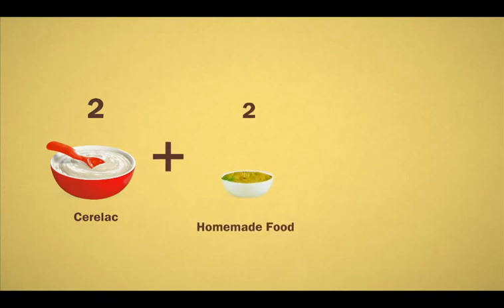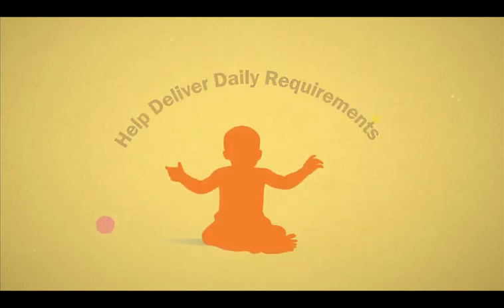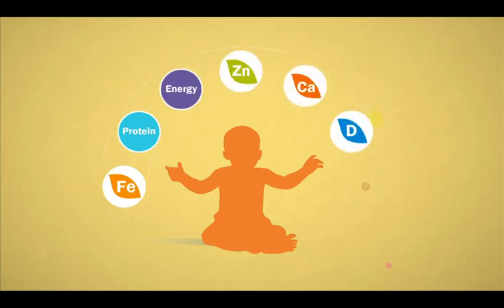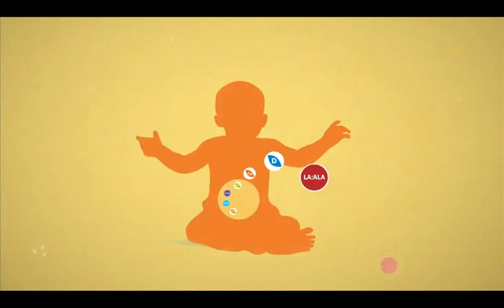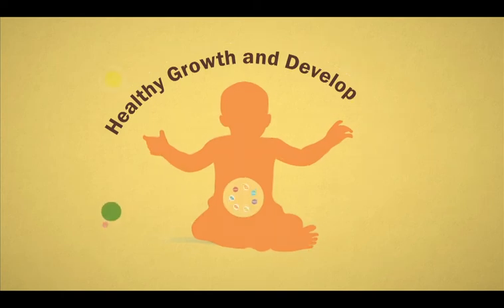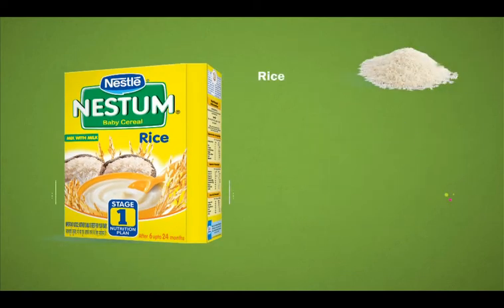Let's now take a look at the benefits of Seralac and Nestor. Two feeds of Seralac, along with two feeds of homemade food and continued breastfeeding, help deliver daily requirements for essential nutrients like iron, protein, energy, zinc, calcium, vitamin D, and LA and ALA to infants, giving them the dense nutrition they need for healthy growth and development.